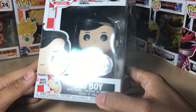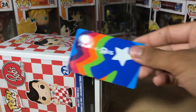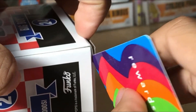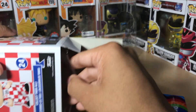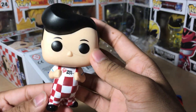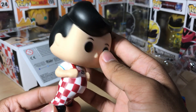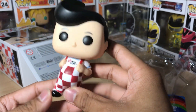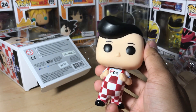Here he is out of the pop protector. And here he is out of the box. He doesn't come with a stand. This is a very good translation of the Big Boy wacky wobbler that they first made. If you haven't watched the Making Fun movie, you should go check that out — you would really want to buy this after you've watched it.